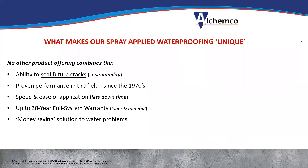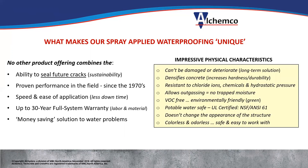What makes our spray-applied waterproofing unique? It not only seals cracks, but it seals future cracks, meaning sustainability and durability, extending the life of the structure. Proven performance in the field — it's been used thousands of times around the world since the mid-1970s, 45 years of performance. Speed and easy application means less downtime, whether you're shutting down a lane of a highway bridge, a level of a parking structure, or a water tank at a water treatment plant. You can get up to a 30-year full system warranty, labor and material, which is unique in the industry, and it's a money-saving solution.